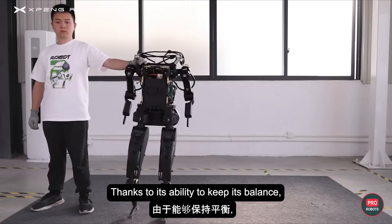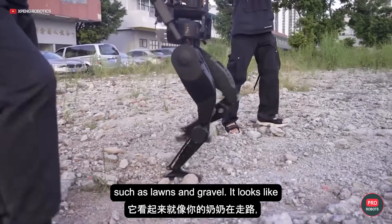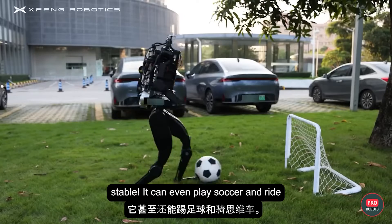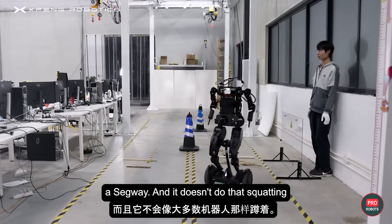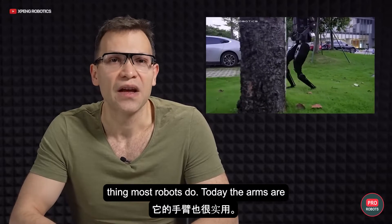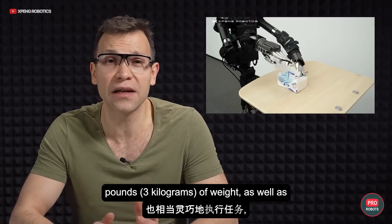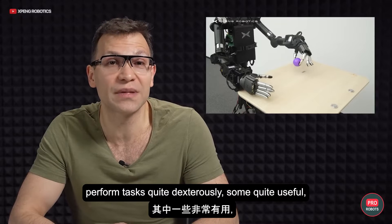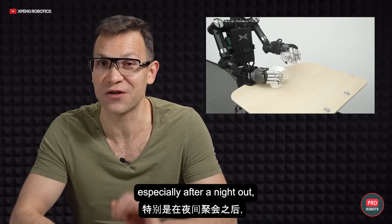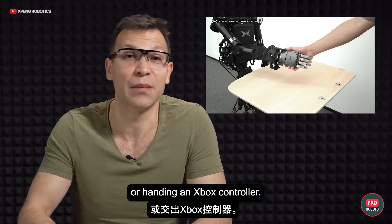Thanks to its ability to keep its balance, the robot can easily navigate rough terrain such as lawns and gravel. It looks like your grandma walking, but it's incredibly stable — it can even play soccer and ride a Segway. And it doesn't do that squatting thing most robots do today. The arms are functional as well. Each can lift up to six pounds or three kilos of weight, as well as perform tasks dexterously — some quite useful, especially after a night out, like pouring a glass of water or handing you an Xbox controller.